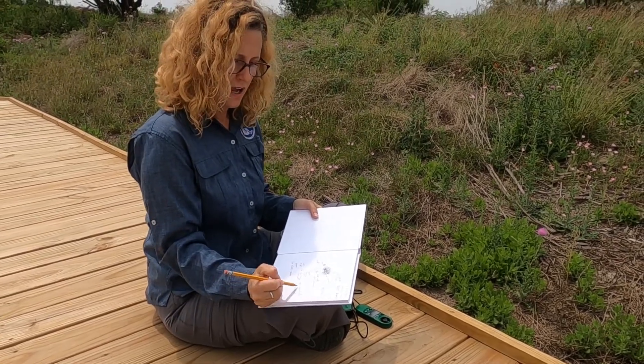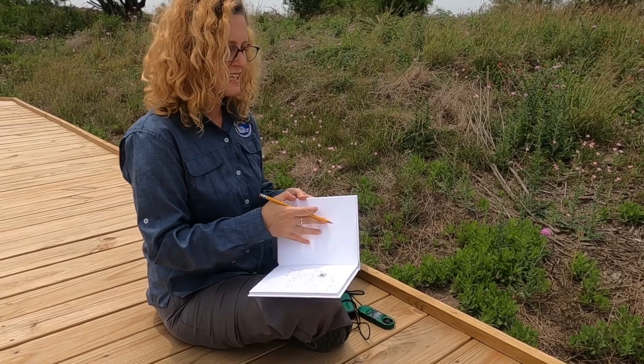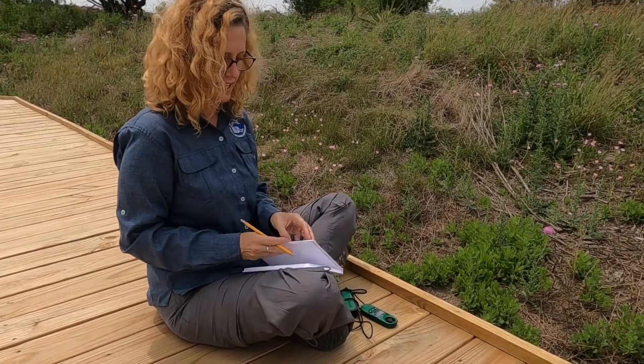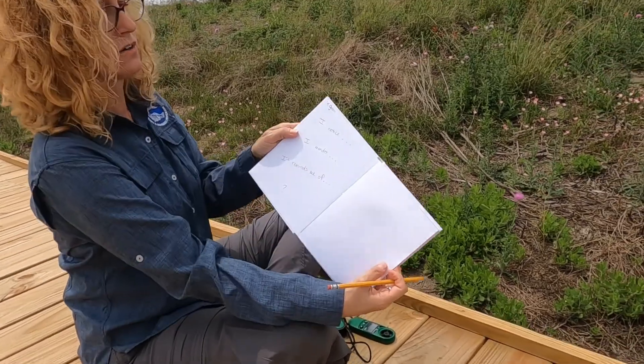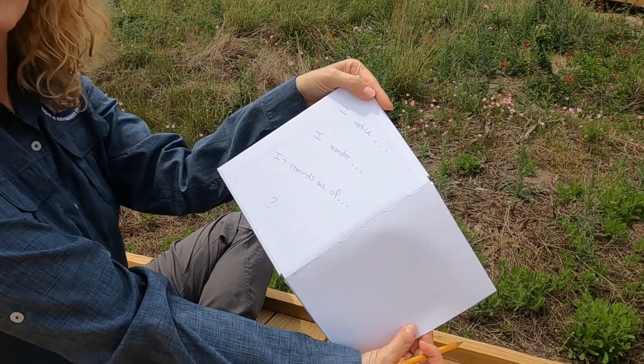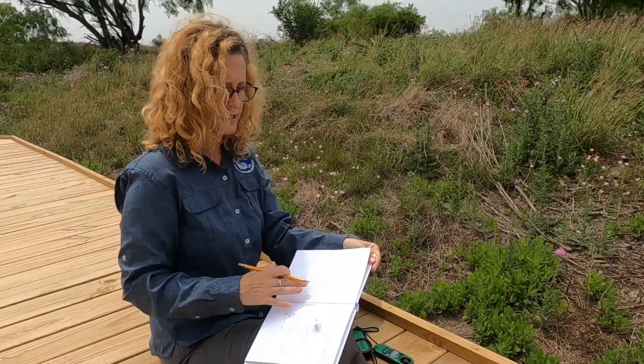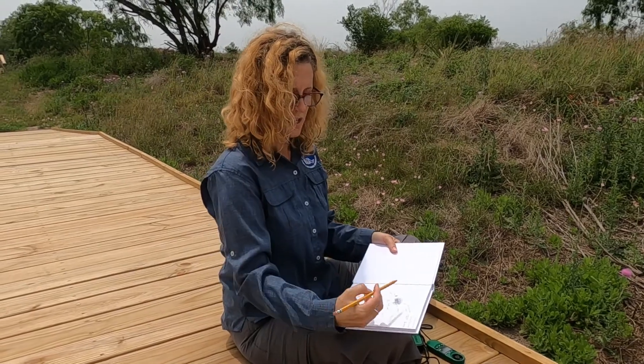I noticed a connection — it reminds me of nettle. These connection stems are actually written in the beginning of my journal: 'I notice,' 'I wonder,' 'it reminds me of.' I even have a little question mark to remind myself to go ahead and write questions on my page.